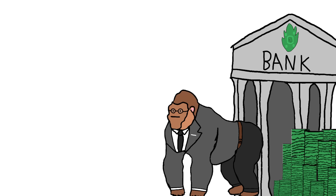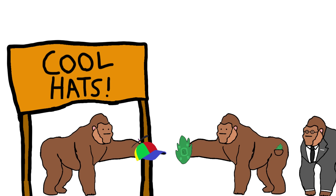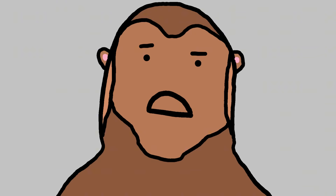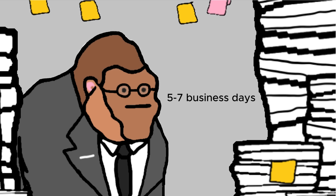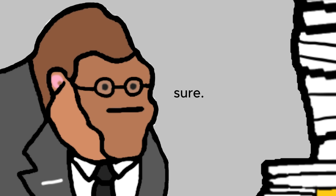Leaves are controlled by monkey banks. Every time monkeys buy something with leaves, monkey banks take a bit extra. Buying things with leaves often takes a long time for monkey banks to process, especially if monkeys send leaves to other monkey countries.